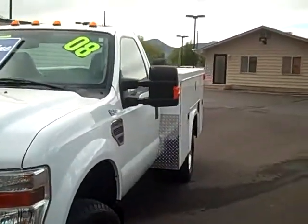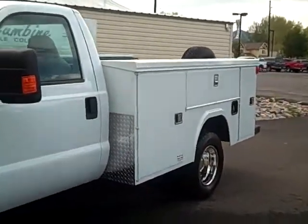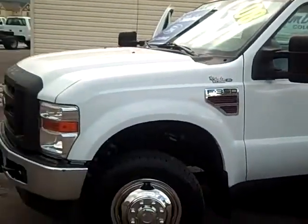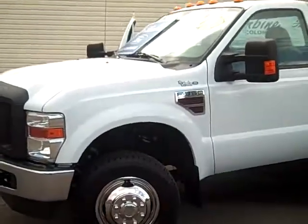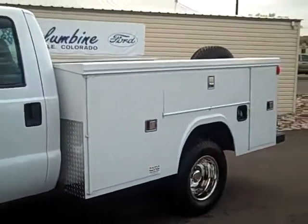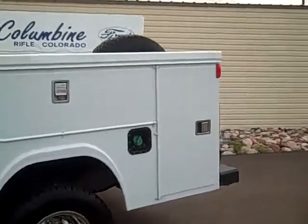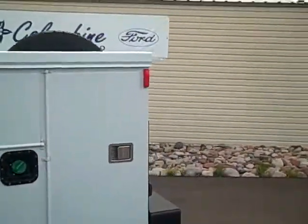It has a really nice utility bed on the back. Great work truck — really heavy duty, it'll get the job done. I'm going to take a walk around the exterior so you can see how nice it is, and then we'll take a peek at the inside too.